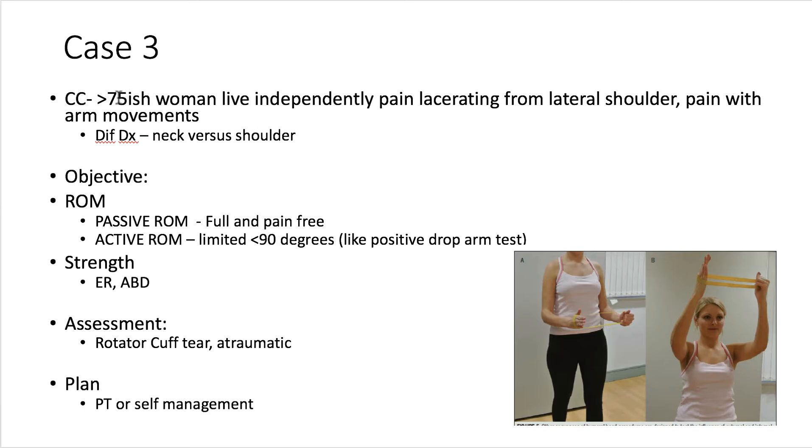Case three is a 75-year-old woman with lacerating pain in her left lateral shoulder with different arm movements. Passive range of motion was full and pain-free, while active range of motion was less than 90 degrees — again a strong disconnect between passive and active. There was definite external rotation and abduction rotator cuff weakness, and an atraumatic rotator cuff tear was suspected. This patient is a good candidate for self-management; with full pain-free range of motion, she falls in the low irritability category. Even though she has a tear, it is atraumatic and she likely had it when asymptomatic prior to pain development, so there is a chance she may respond to conservative care.